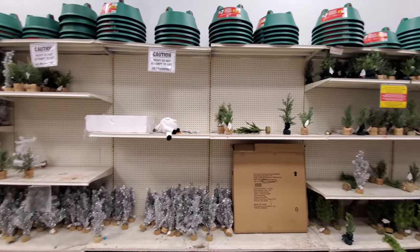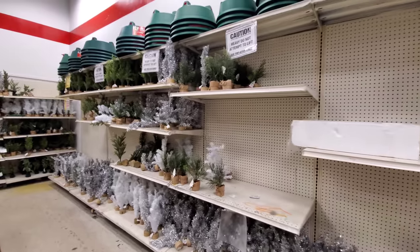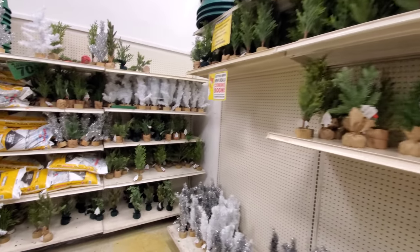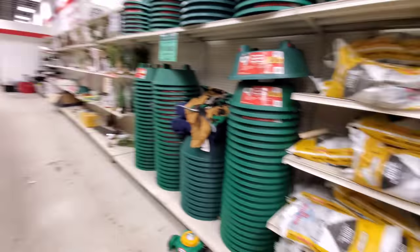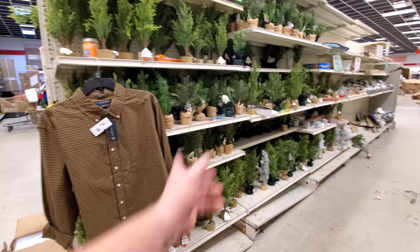Along the back wall they have your bases for your Christmas trees. They have a lot of tinsel trees — tons of them, actually — and those little, tiny, realistic-looking trees or ferns. More trees. They've got lots of rock salt. I know you don't see too much of that around here, nor do you really need it that much down here. We need it like crazy up north.